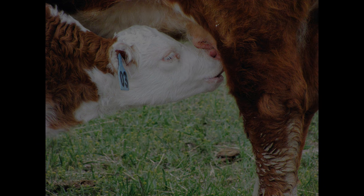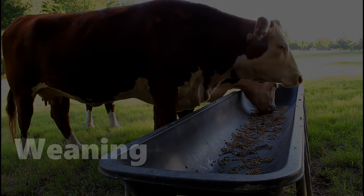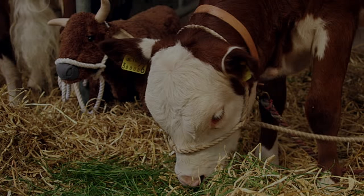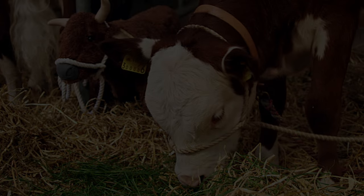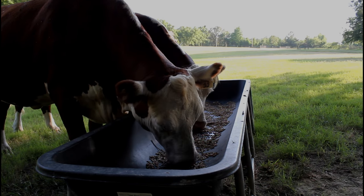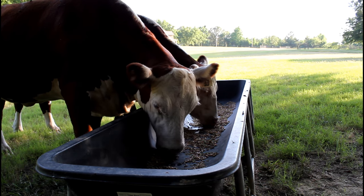The weaning process allows calves to become independent of their mother's milk so they can continue to grow and thrive on the pasture. After weaning is complete, the beef life cycle continues — many calves are purchased at livestock auction markets by farmers and ranchers called backgrounders.